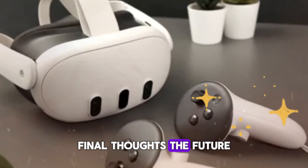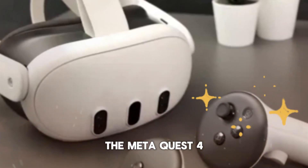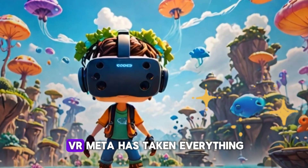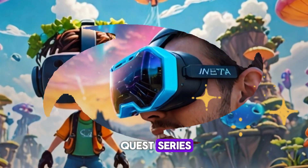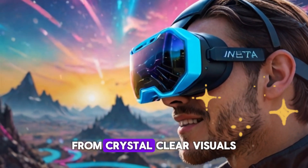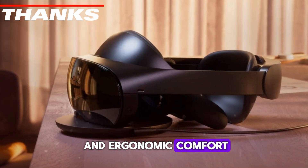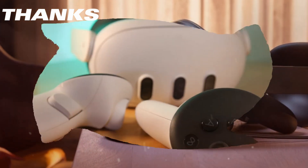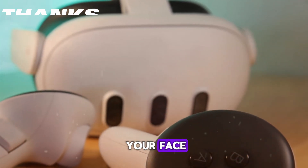Final thoughts—the future is here. The MetaQuest 4 isn't just an incremental upgrade; it's a revolution in VR. Meta has taken everything people loved about the Quest series and supercharged it with cutting-edge technology. From crystal-clear visuals and eye-tracking magic to mixed reality environments and ergonomic comfort, every feature is designed to pull you deeper into digital worlds. The future of reality isn't coming—it's already here, and it's strapped right to your face.